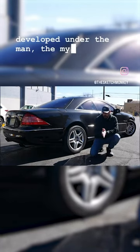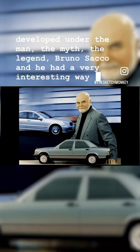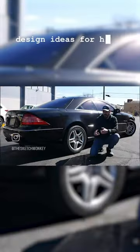It was developed under the man, the myth, the legend, Bruno Sacco, and he had a very interesting way of coming up with new design ideas for his cars.